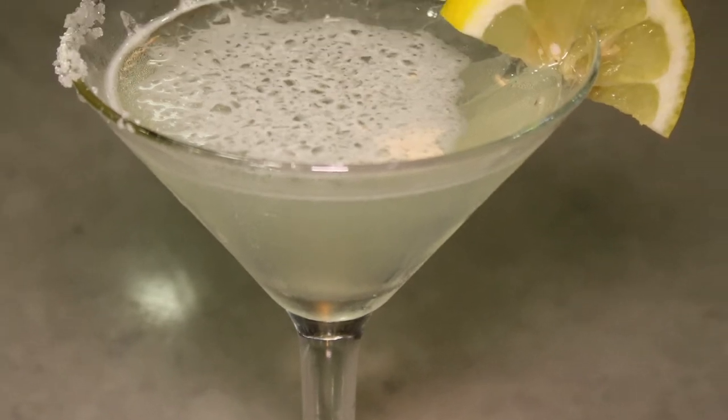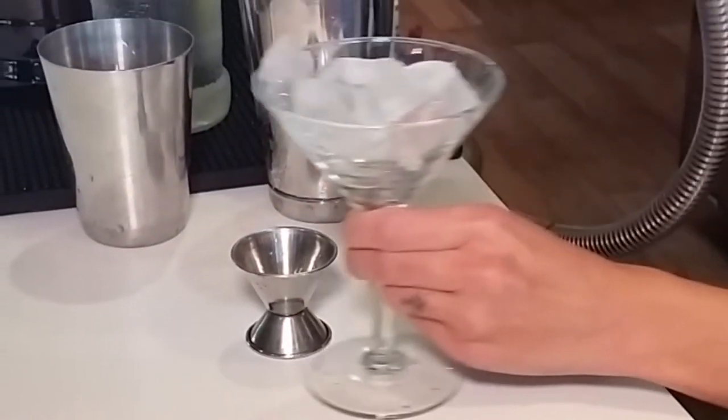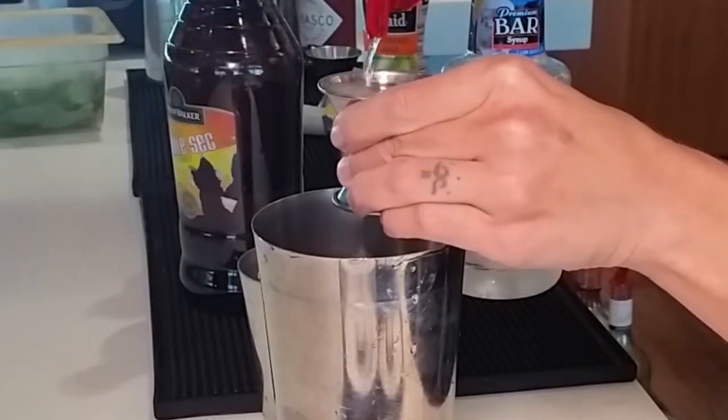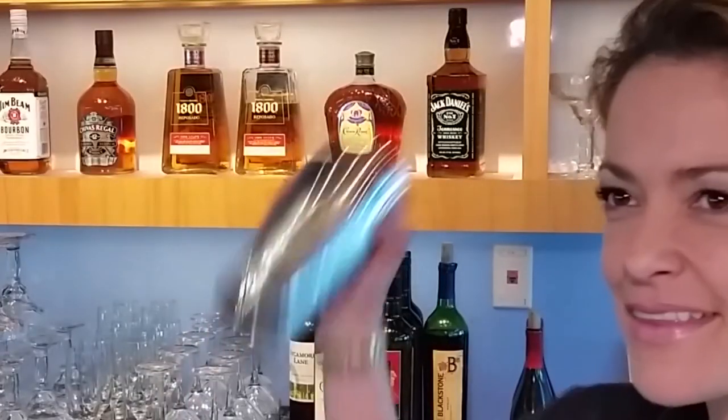Lemon Drop. For a refreshing cocktail with balanced citrus flavor, the Lemon Drop is perfect for a weary airport traveler. Chill a martini glass by adding ice and water, then in a bar tin filled with a heaping scoop of ice, add the vodka, triple sec, sours, and simple syrup. Shake until condensation forms.